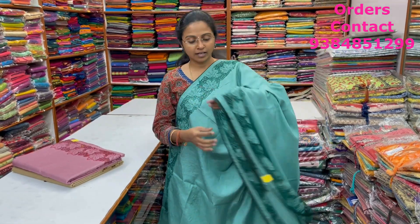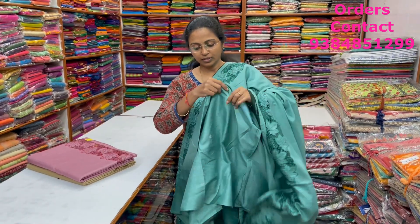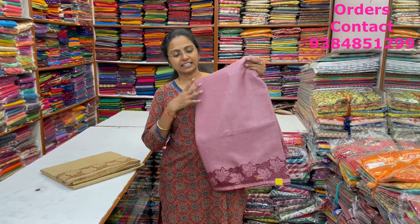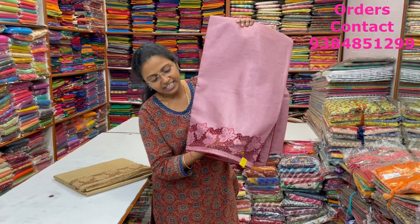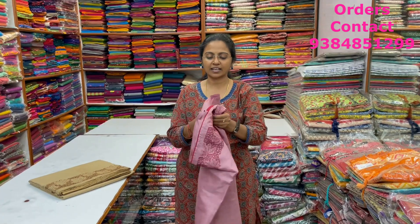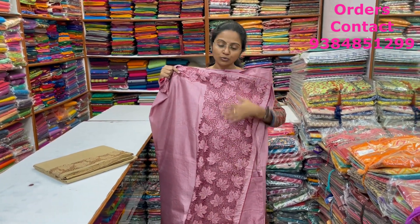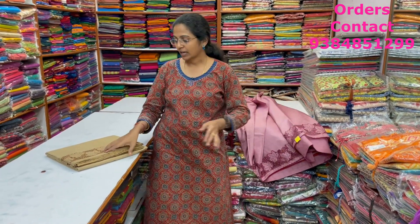Rich cut work in the pallu, and the blouse is shown here. Price is ₹1,890. In the same pattern, a beautiful pink shade — you can see the work is very very neat handwork with lovely leaf pattern and small bead works in the saree. The pallu has nice cut work in it. The blouse will be a plain blouse. Price is ₹1,890.